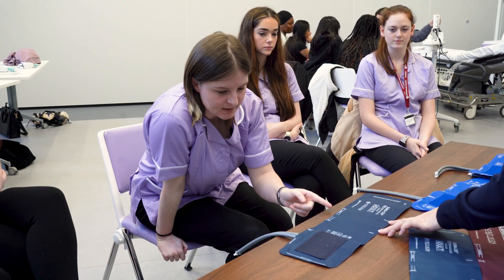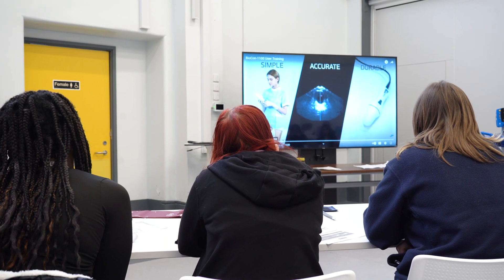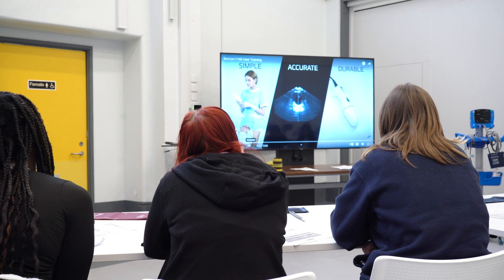The Healthcare Assistant Academy, or HCA Academy as it's known, was really designed following a lot of national research and investigations, particularly mid-Staffordshire hospitals where there was a high mortality rate. One of the problems was lack of training for support staff.